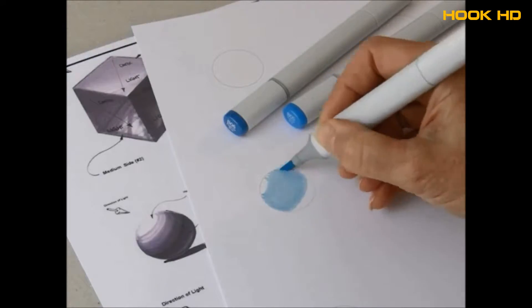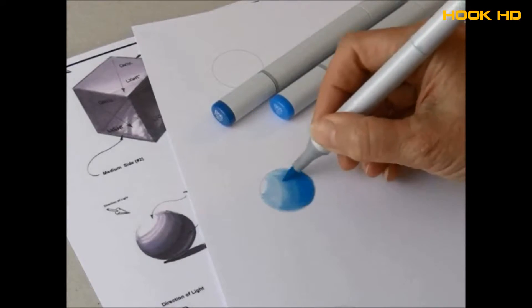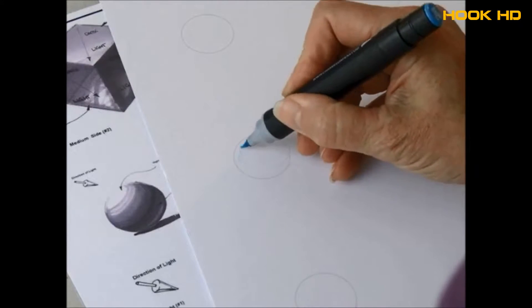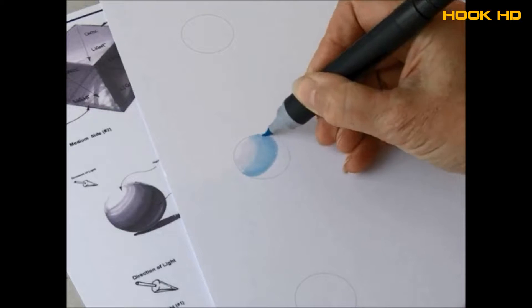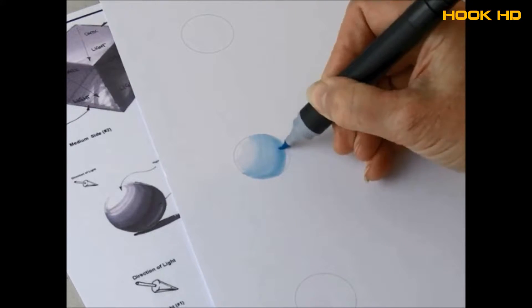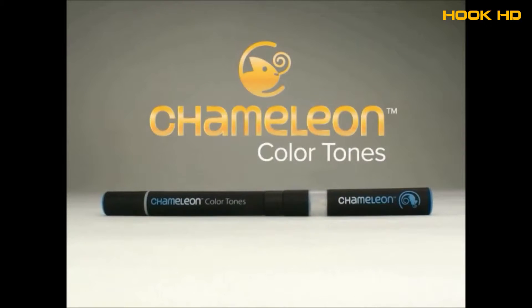Until now, to achieve highlights, mid-tones, shading and shadows requires multiple pens. But what if we created a single marker pen that could change tones as you colour? A marker pen allowing every artist to do more with less. Introducing Chameleon.